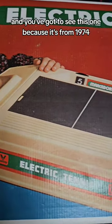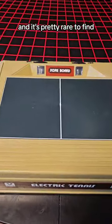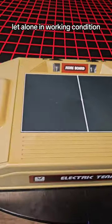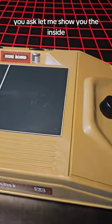Mechanical Monday. You've got to see this one because it's from 1974 and it's pretty rare to find, let alone in working condition. It's basically an old machine to play Pong, but what makes it mechanical you ask? Let me show you the inside.